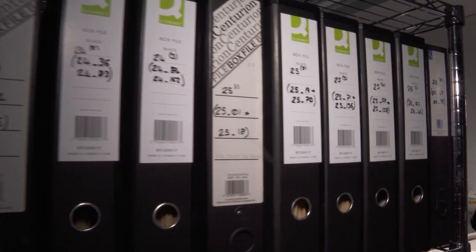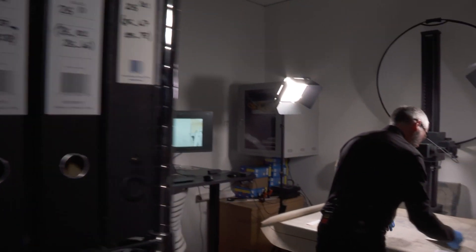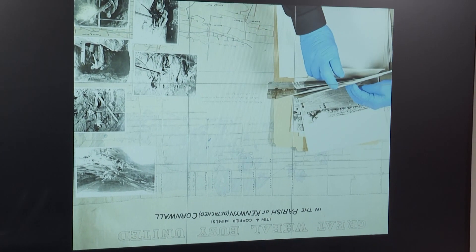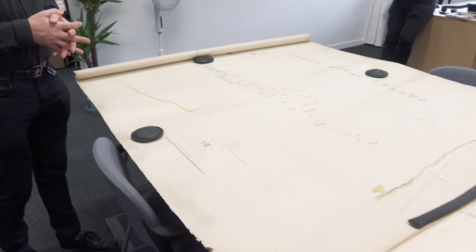How many maps have you acquired so far? Several thousand, going back to the mid-18th century — about 1760 is the earliest. And you've even found them in people's attics. Yeah, both of these maps were in a private collection in an attic in someone's house.